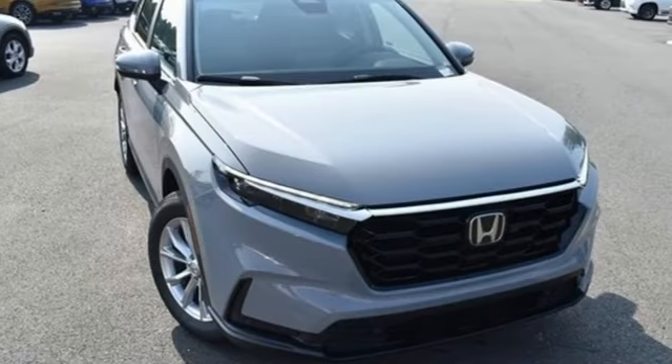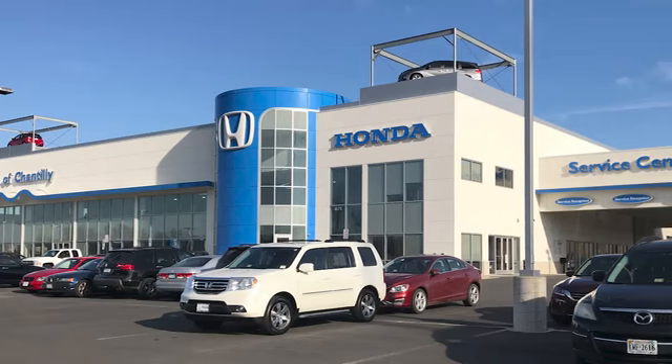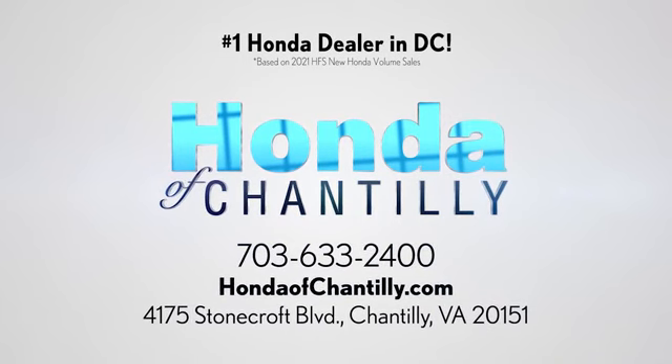Every Honda's designed with the driver in mind. Hurry in today and see it for yourself. Honda of Chantilly — we're conveniently located just south of Dulles Airport at 4175 Stonecroft Boulevard in Chantilly.